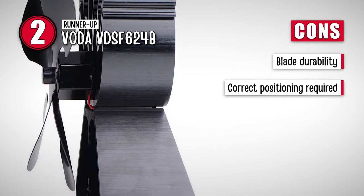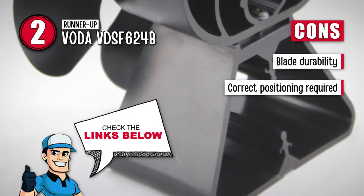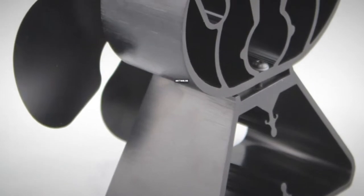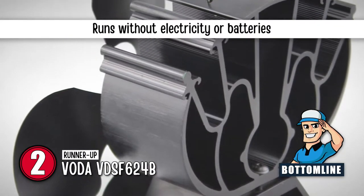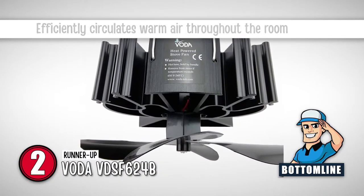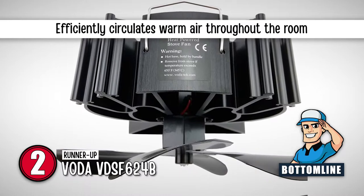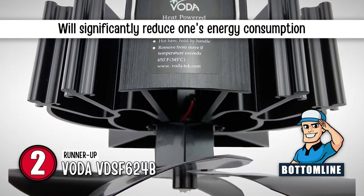However, the blades bend quite easily if dropped, and it needs to be positioned correctly or it will have a limited effect. To sum it up, this stove fan runs without electricity or batteries and generates its power by the heat from the stove surface. It efficiently circulates warm air throughout the room, and will significantly reduce one's energy consumption.